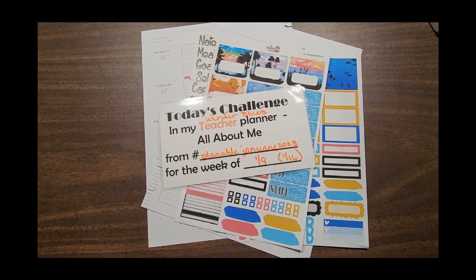Hey everyone, it's Kathy with Plan Happy. If this is your first visit, hello and welcome! I hope you enjoy what we're going to be working on tonight. I'm going to be accepting the challenge from Plannable January 2023 called Winter Blues.